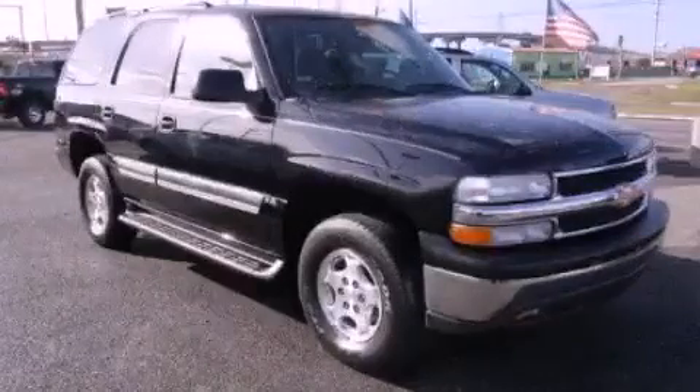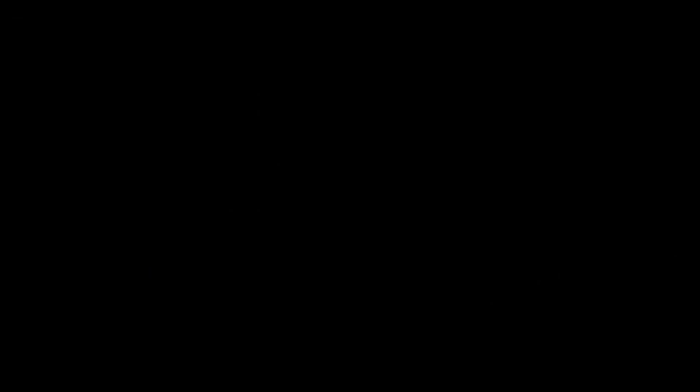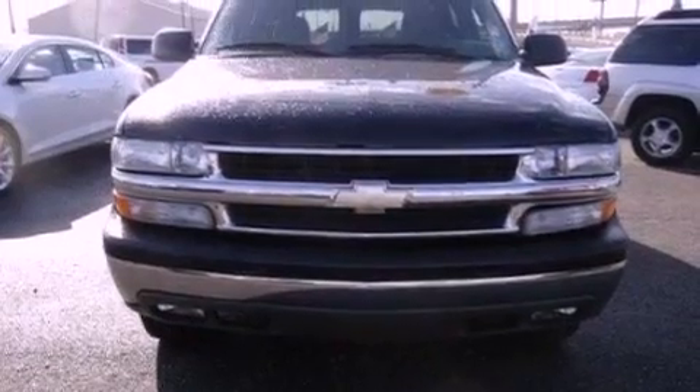This is a 2004 Chevrolet Tahoe, a vehicle with safety, comfort, and space. It has an eight-cylinder engine and an automatic transmission.